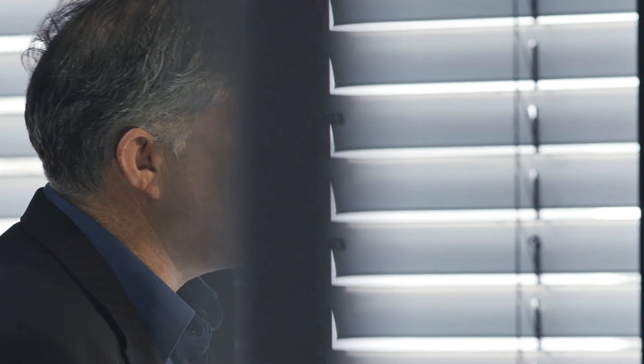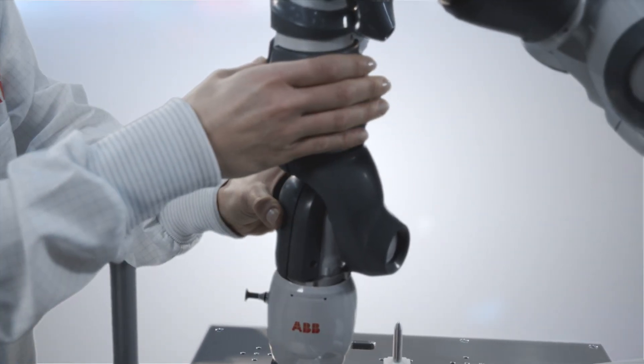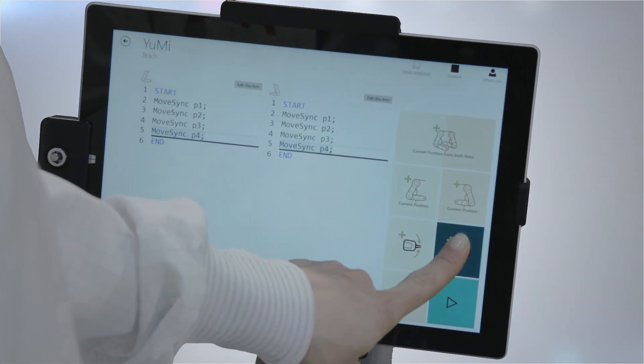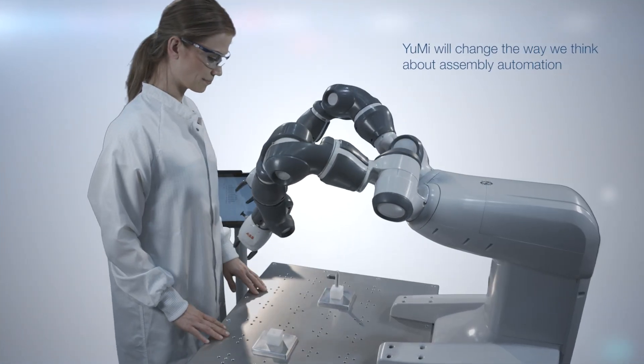Let's move into some other issues we have in small parts assembly: configurability, programming, easy use. We've developed the functionality in this robot to have a lead-through programming ability. That means you can grab the arm, lead it through a number of positions, open and close grippers, and you can have programming done in seconds, not hours. In essence, you're teaching the robot, not programming.